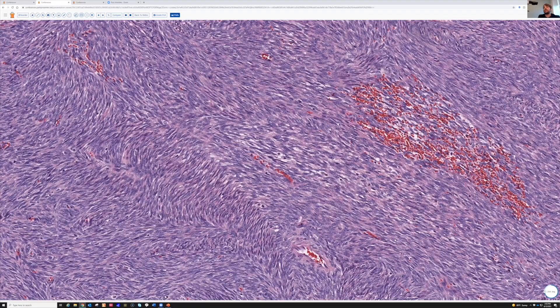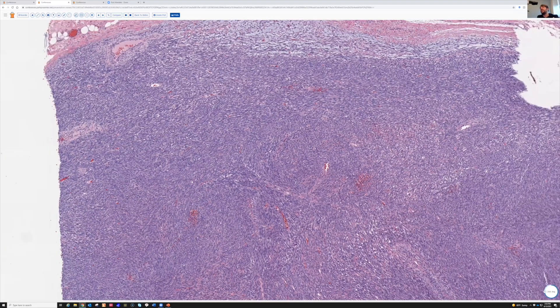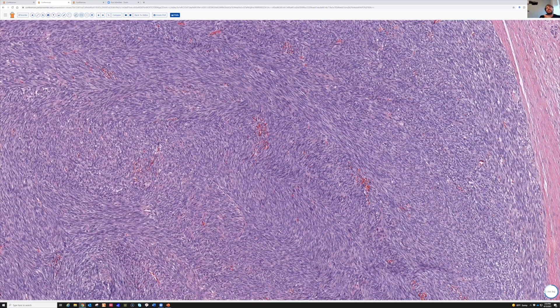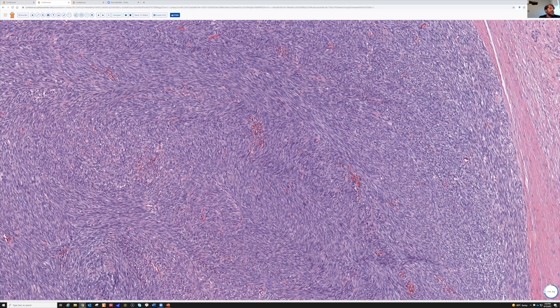Instead of that broad sweeping fascicle — I meant to annotate this slide and I forgot to — this pattern here, you can type it in the comments. I'll give you a second to admire it because it is so visually appealing, even though it often means something bad unfortunately. This is herringbone — well done, Fred Chen and Dr. Lenskaya. Yes, this is herringbone pattern.